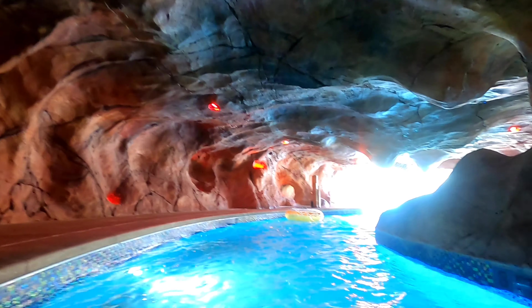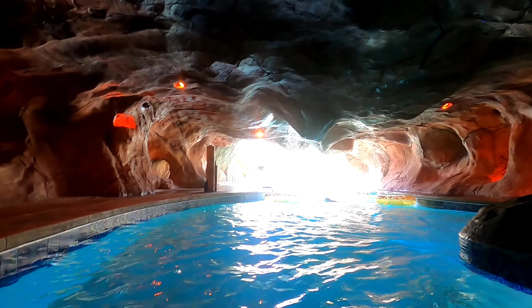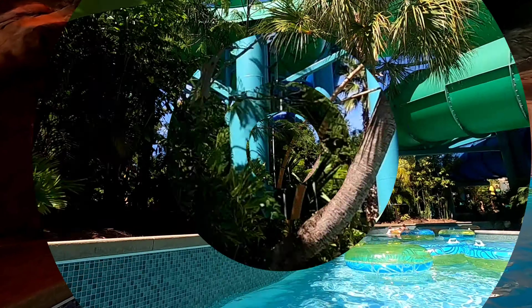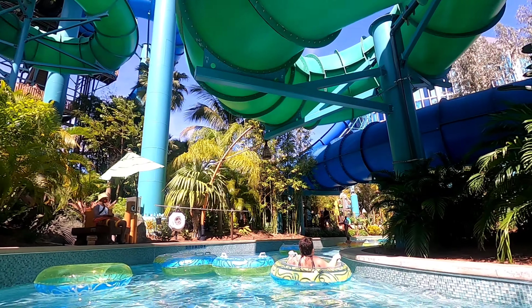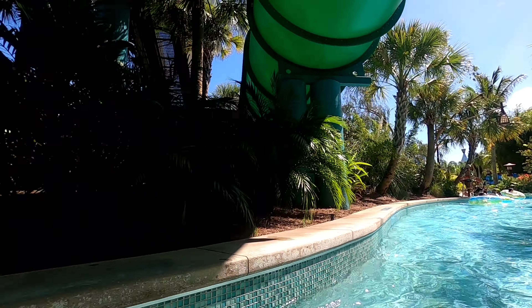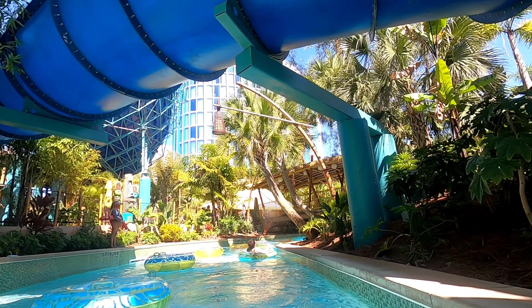My third tip for a relaxing solo day is enjoy the things you don't have to wait for and don't have to go up any stairs for, like the slides. Enjoy the winding river, the fearless river, and the beautiful volcano pool. This is the winding river — I did not have any battery left on my GoPro by the time I rode the fearless river, but it is so much fun. That is my favorite lazy river I've ever been in. It's so relaxing.